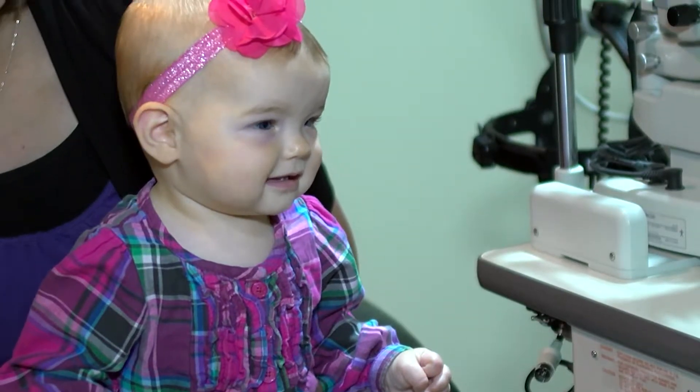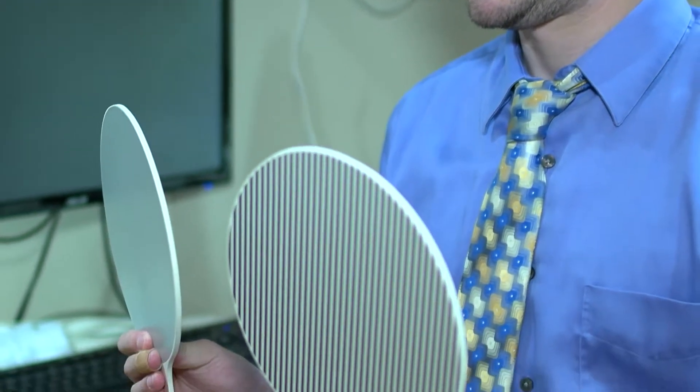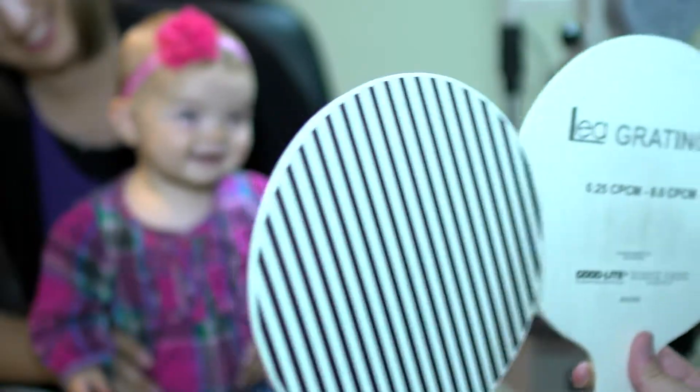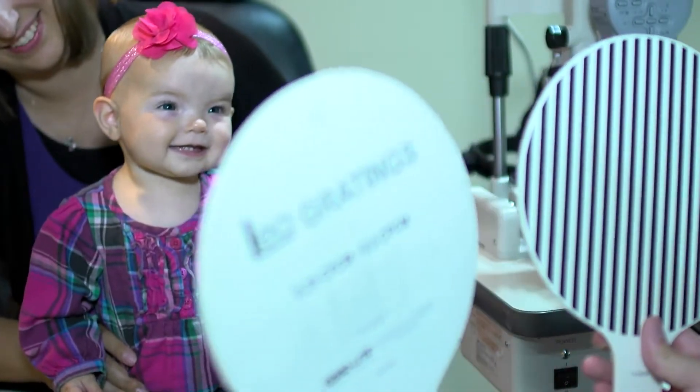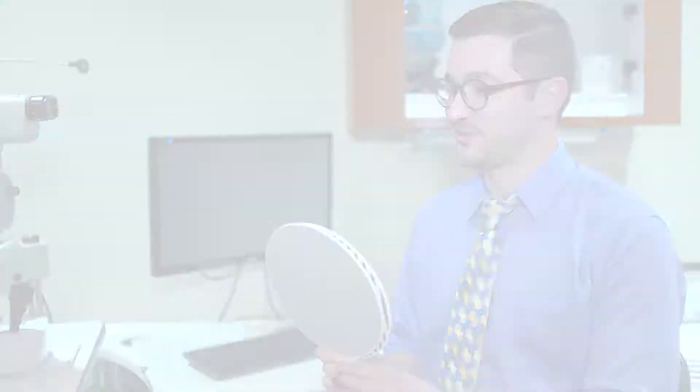Community Eye Care is an InfantSEE affiliate. What this means is that we can offer free eye screenings to your infants at six months. At these screenings, we ensure that your child doesn't have any serious visual problems. We're going to look at their eye alignment, the movement in their eyes, we check their vision, their pressures, and we're going to take a look at the overall health of their eyes.